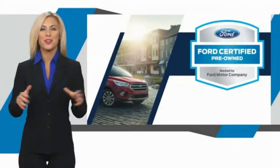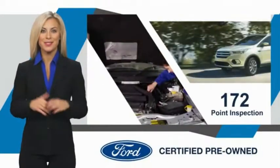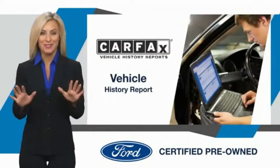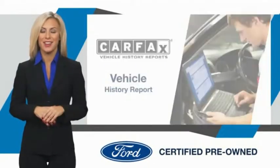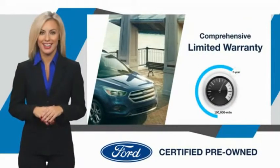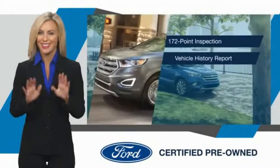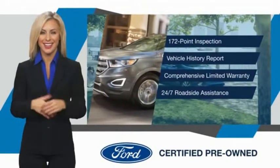This Ford certified pre-owned vehicle has undergone a rigorous inspection by factory-trained technicians. We notice everything. Enjoy the confidence of the comprehensive limited warranty that offers coverage on more than 500 components. Relax — it's covered. See your dealer for details.